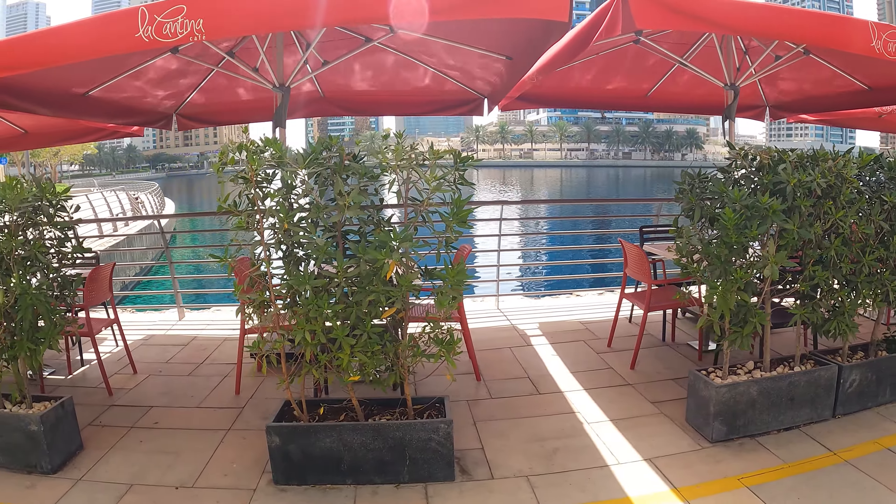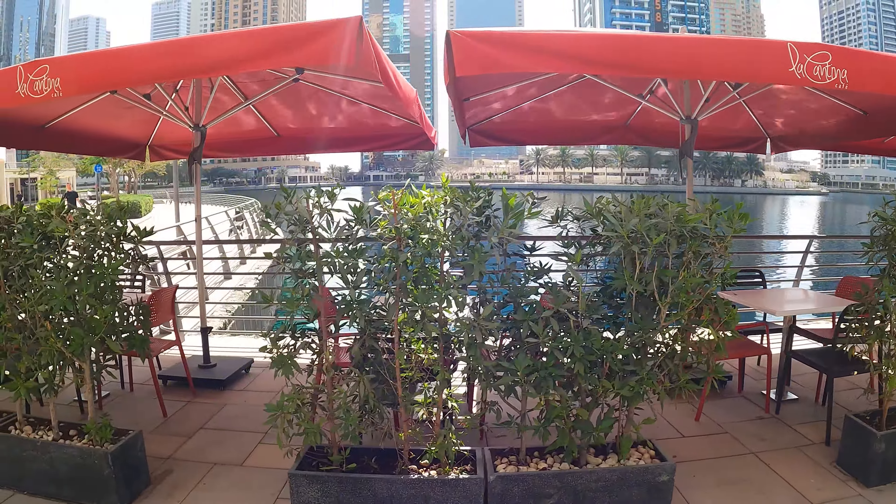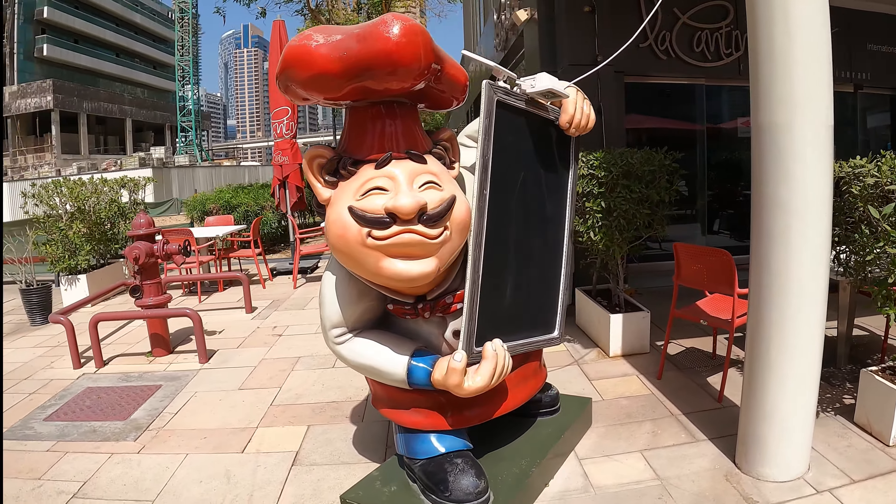Let's try the blueberry macarons. Oh wow. Yeah, that's good — that's really good. Sweet heaven.